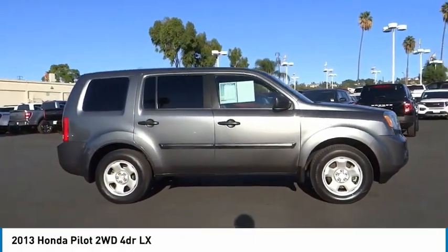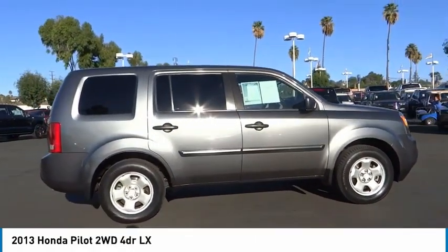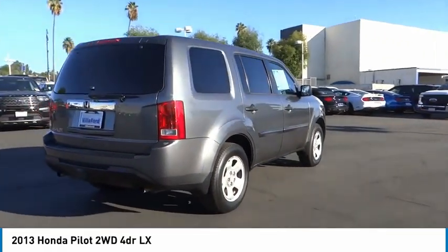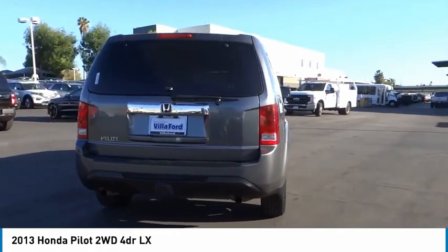Stop by and take a look at the 2013 Pilot. Optimal utility. Indulgent interior. Powerful performer. You'll be ready for almost anything in the Honda Pilot.